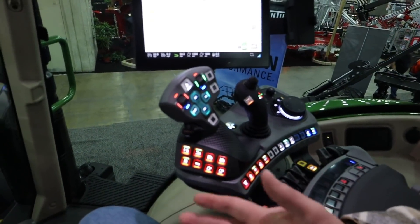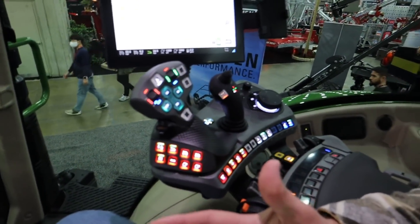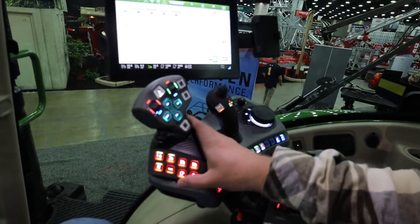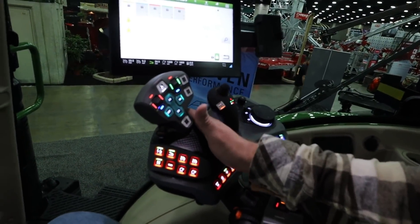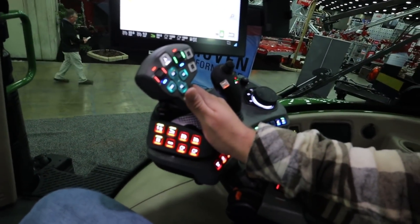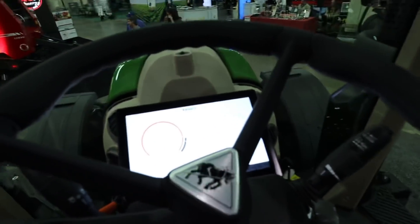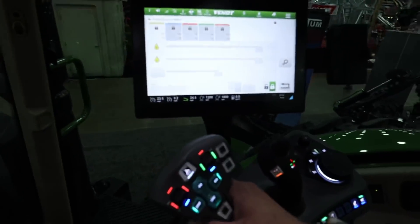We're sitting in a Fendt 724. We recently ordered a Fendt 1038 and it's going to come with this control, so I'm just kind of sitting in it. I've never run a Fendt tractor with this control. Our 1038 Challengers have the previous model armrest with a lot less functionality. You can program all of this stuff, I do believe. It's going to be a learning curve, but once we get the hang of it, it will be pretty sweet.